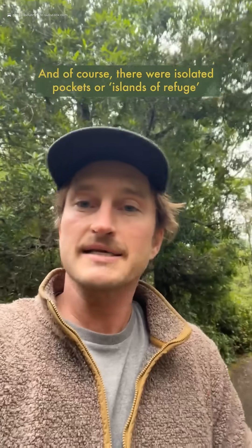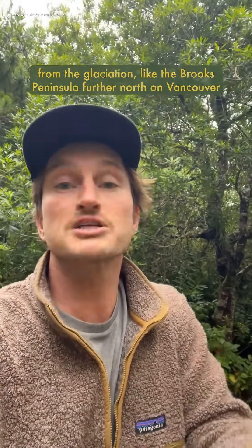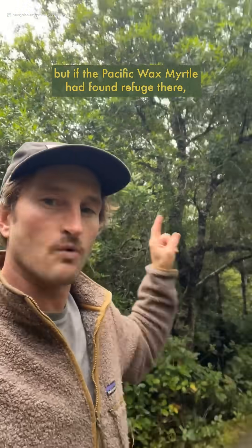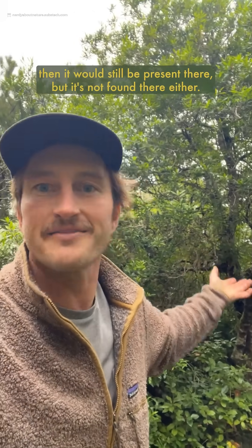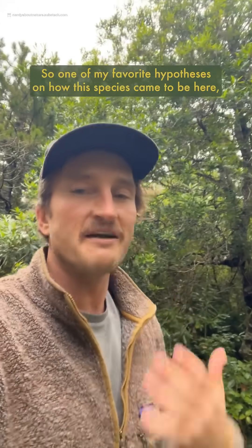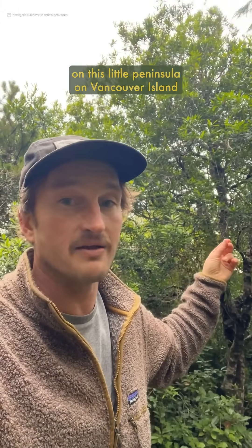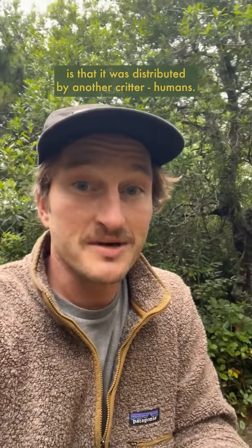Of course, there were isolated pockets or islands of refuge from the glaciation, like the Brooks Peninsula further north on Vancouver Island, which were never covered in ice. But if the Pacific Wax Myrtle had found refuge there, it would still be present there — and it's not found there either. So one of my favorite hypotheses on how this species came to be here on this little peninsula on Vancouver Island and nowhere else for hundreds of kilometers is that it was distributed by another critter: humans.